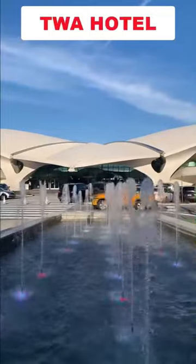Come with me to what I think is the greatest hotel in the world, the TWA Hotel. What a place for architecture and avgeeks.